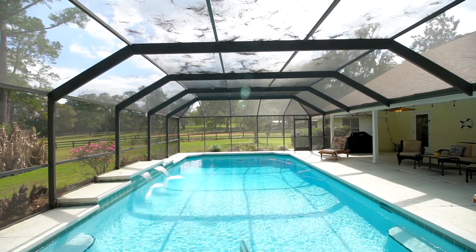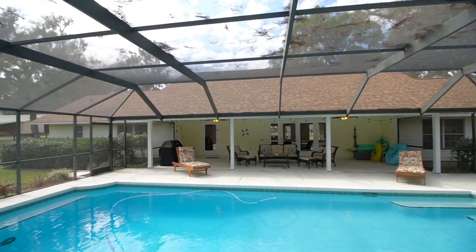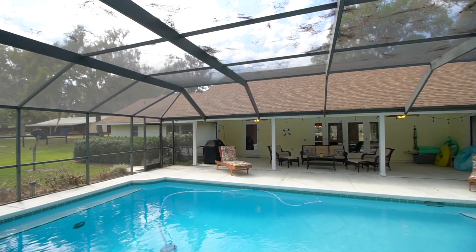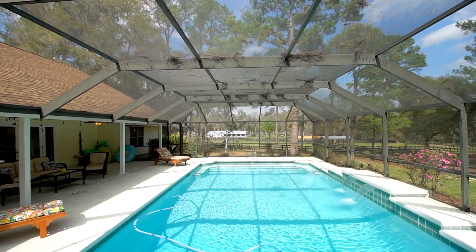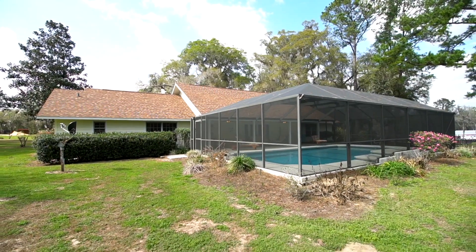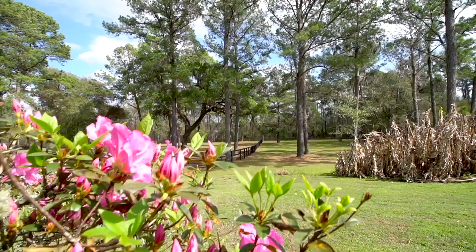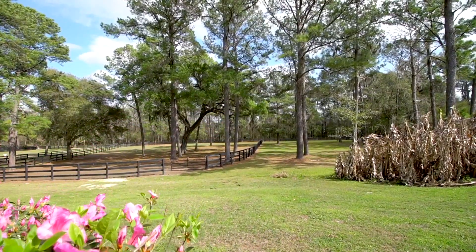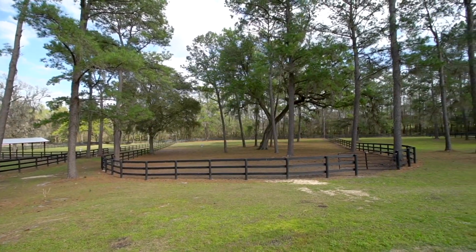You will always be with power as the entire property has a 2021 generator, which also services the main well to the house, barns, and paddocks. Your view will never get old if you love nature. Look out into your landscaped backyard, listen to the sound of your horses grazing, and perhaps catch sight of the many deer that pass through this property.